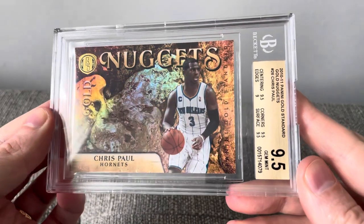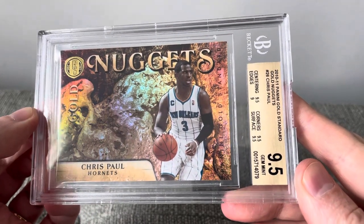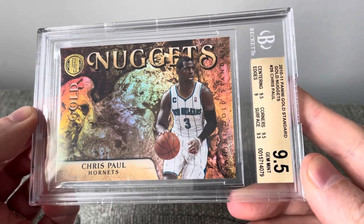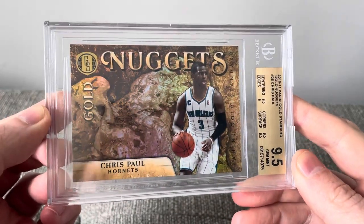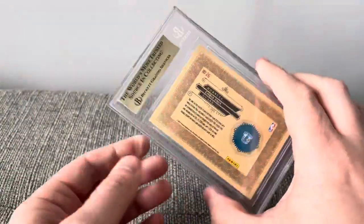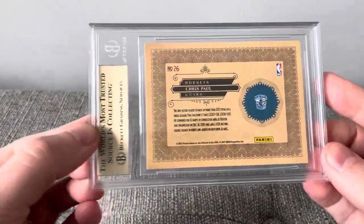And a Chris Paul from the 2010-2011 Gold Standard Gold Nuggets at 9.5 — just thought that was a cool looking card. Chris Paul, one of my all-time favorite point guards.